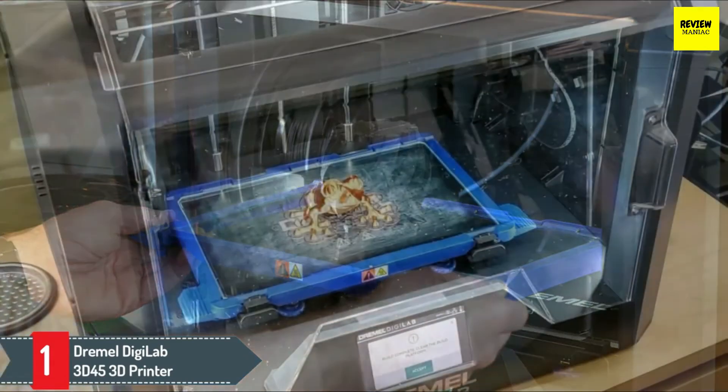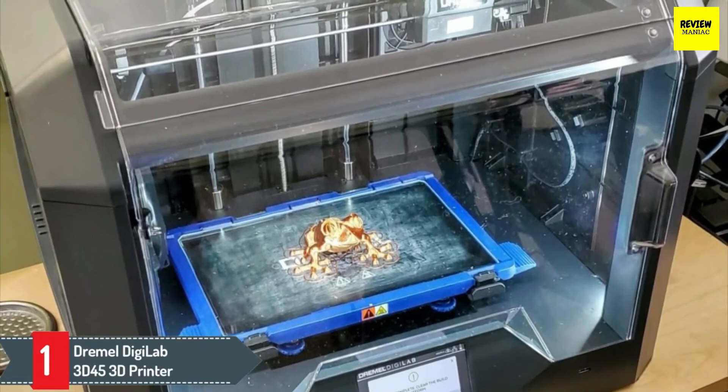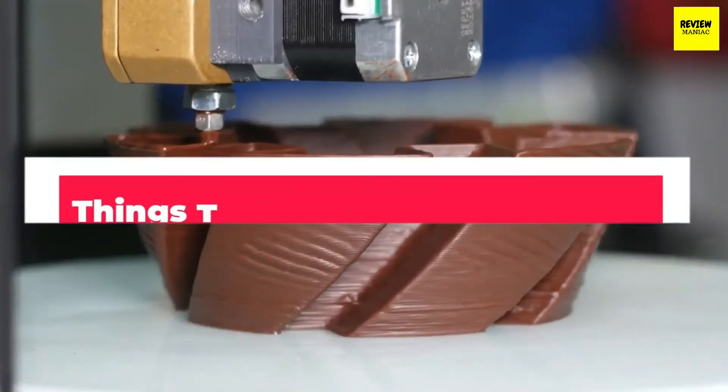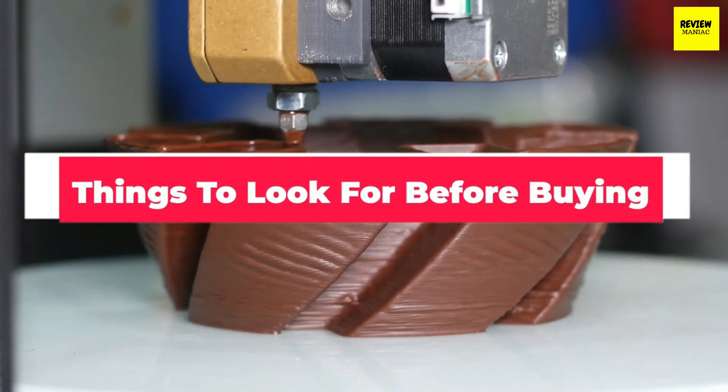It has an automated 9-point leveling system that detects discrepancies and helps deliver better printing quality. The built-in camera allows you to monitor your prints with your cloud software. Now that we've shown you the best 3D printers out there, let's talk about a few things you should look for before buying one.